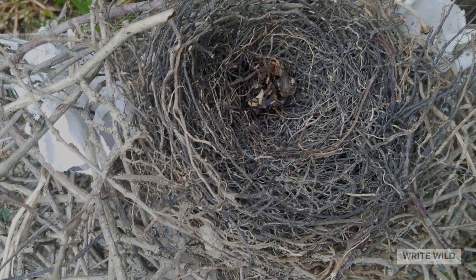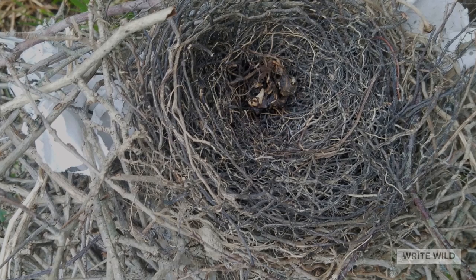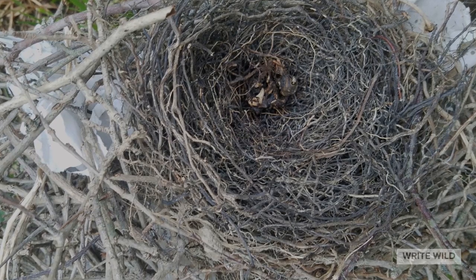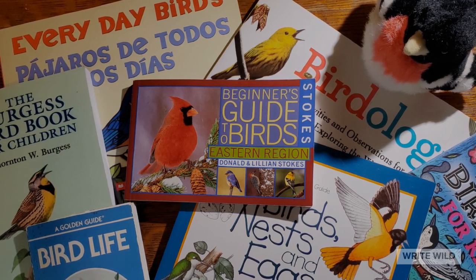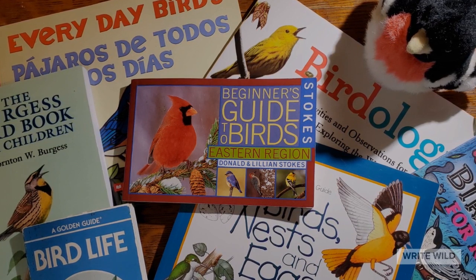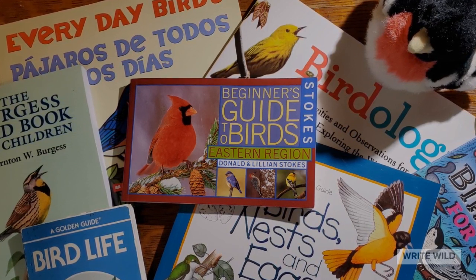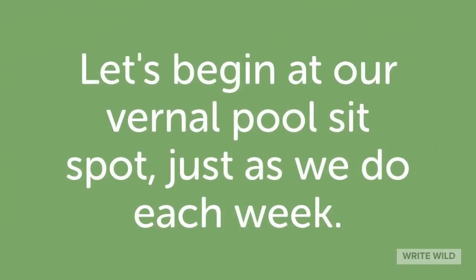Here is a blue jay nest, and in it, if you look carefully, you can see the skeleton of a baby blue jay who didn't make it. We can also learn about birds from people we know, through books, and from online resources. Birders and bird watchers know a lot and they are very generous with sharing their knowledge. Let's begin at our vernal pool sit spot, just as we do each week.